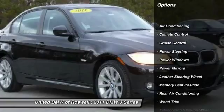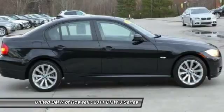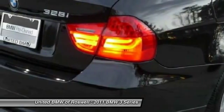Traction control, power steering, driver airbag, front air conditioning, keyless entry, cruise control, side airbag, anti-theft security system, climate control, power windows.